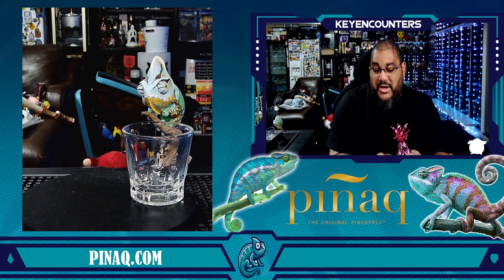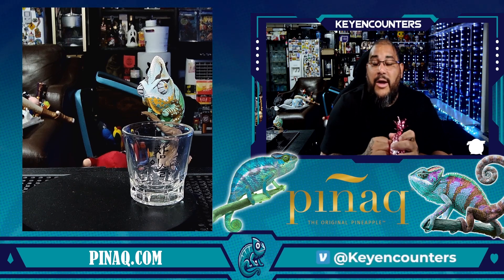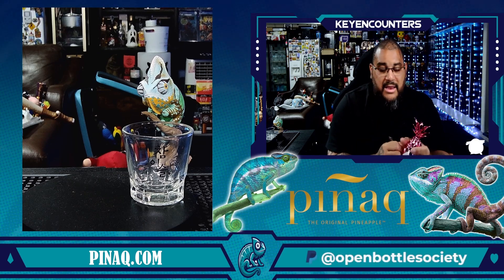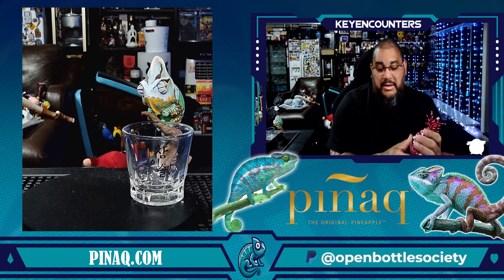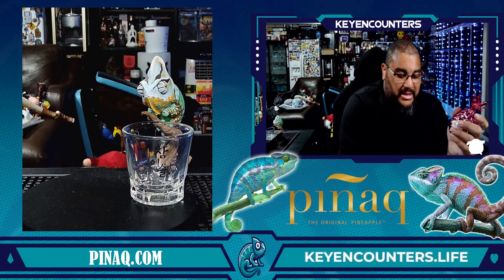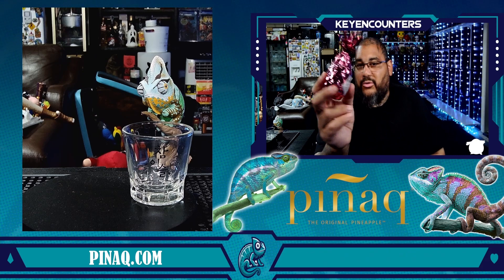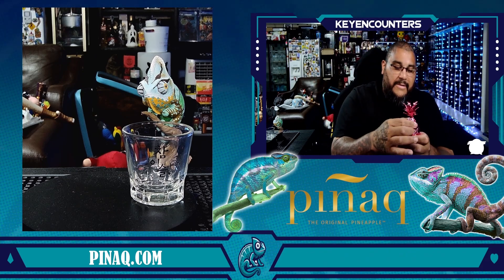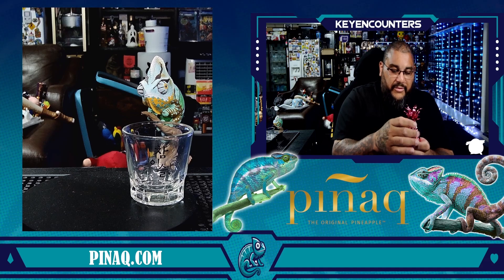Just for fun, just to let you guys know — if you're ever going to purchase something, always check your local bottle shop to see if they have a mini of that, so that way you can try it and if you don't like it, you didn't waste a lot of money. These things are really cute, I like stuff like that. So we're going to take the top off.